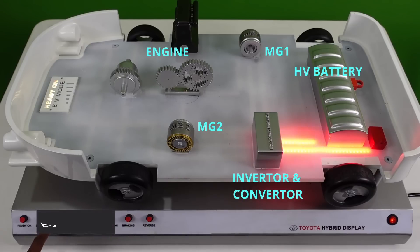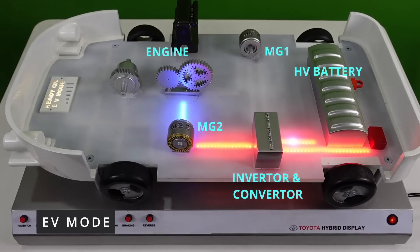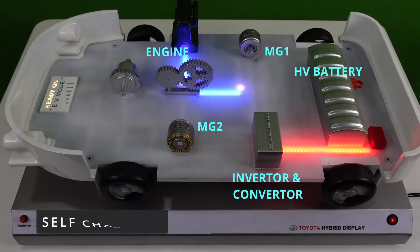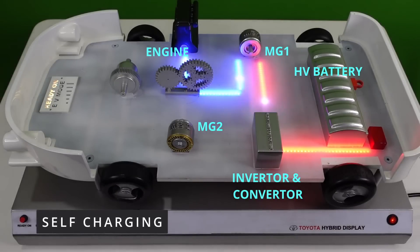The next feature is the EV mode, or the electric vehicle mode. The vehicle is driven at a slow speed, and the power from the HV battery is used by the motor to drive the wheels. The engine remains off, which helps in increasing the overall fuel efficiency of the vehicle and also gives a quieter drive experience.